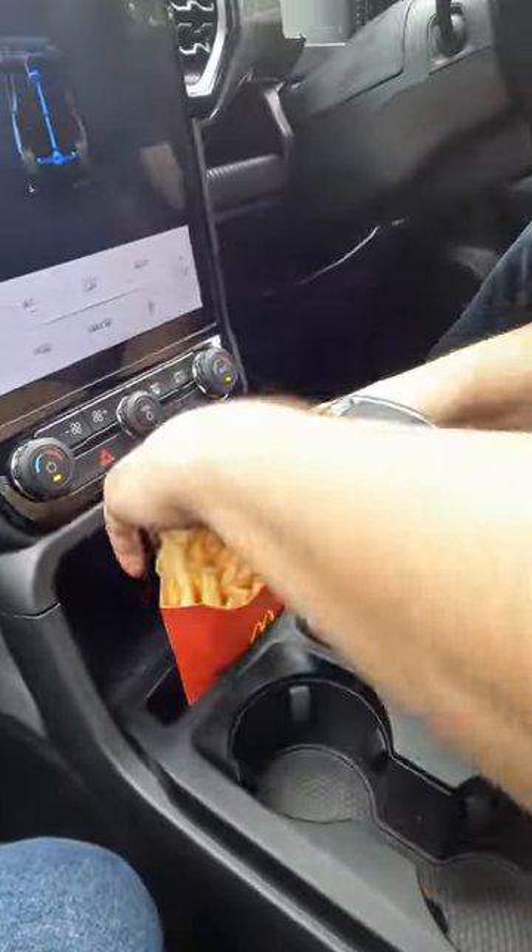This is your McDonald's french fry holder. The Ford Ranger is the coolest medium truck on the market.